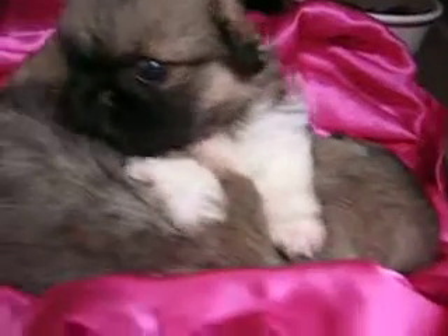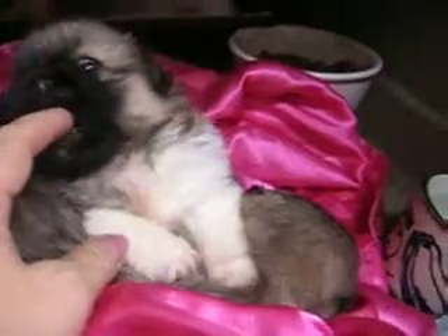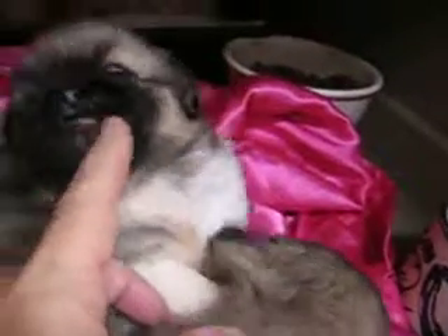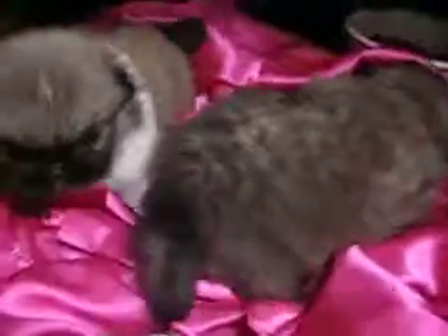And a lot of white under her belly, and her front legs are all white — chest and front legs. So she's got a lot of white on her, and a little pink center to her nose. I don't know if that will get darker or not. But she's a cutie pie. And she's starting to play — they're all starting to play and starting to be friendly.